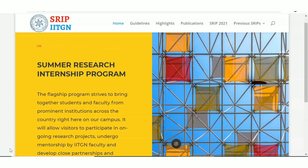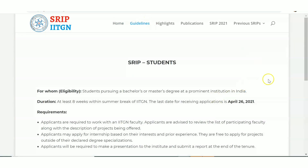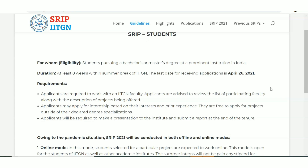You can also include this internship in your resume. Looking at the guidelines on IIT Gandhinagar's internship page, students pursuing a bachelor's or master's degree at a prominent institution in India are eligible. The duration is at least eight weeks within the summer break. The last date to apply is April 26th.